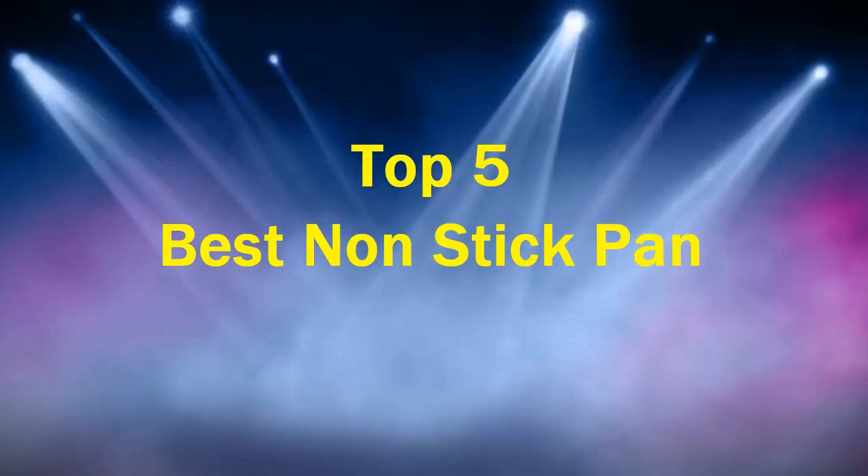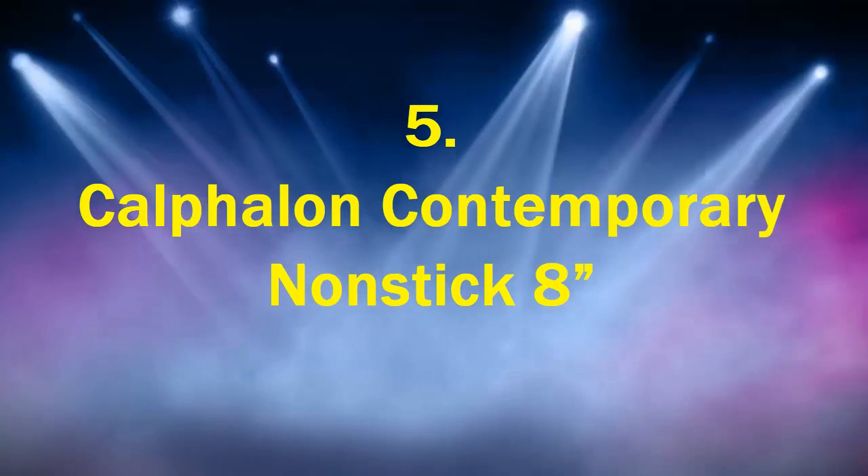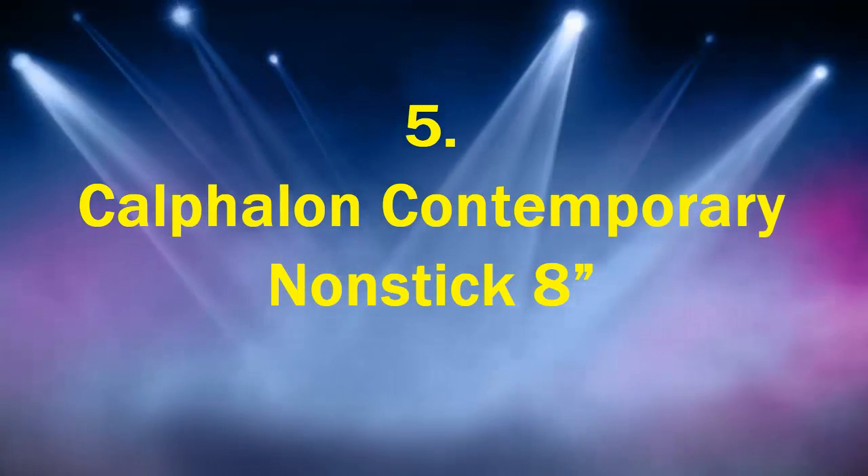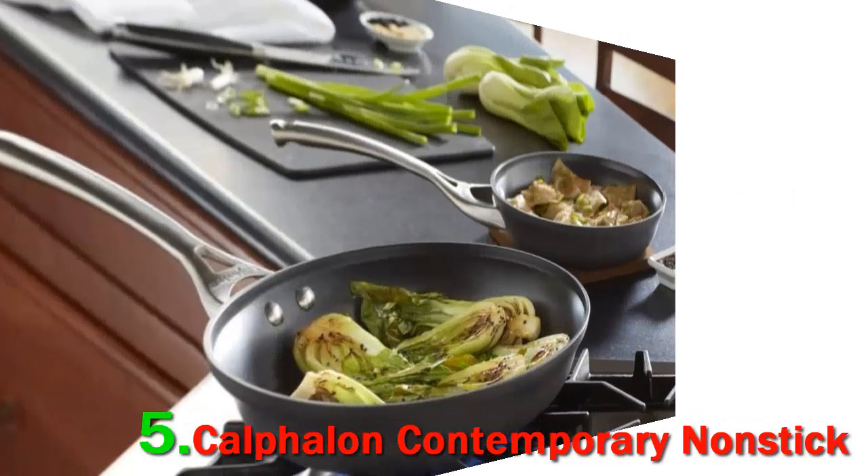Top 5 Best Non-Stick Pans. Number 5: Calphalon Contemporary Non-Stick. If you're seriously considering Calphalon Contemporary Cookware, I highly recommend reading this entire review.